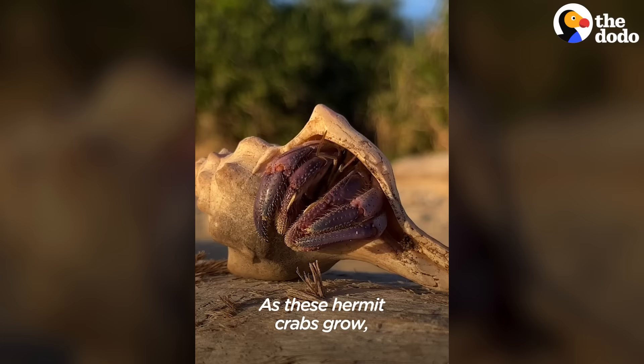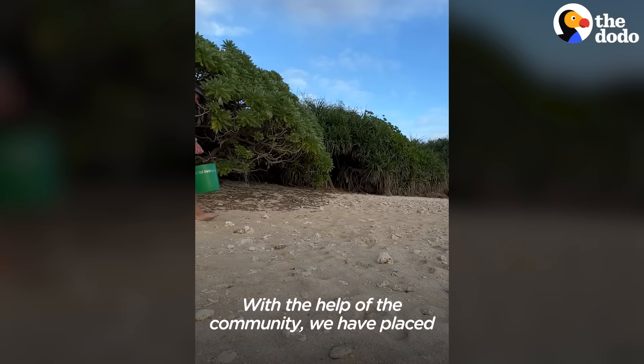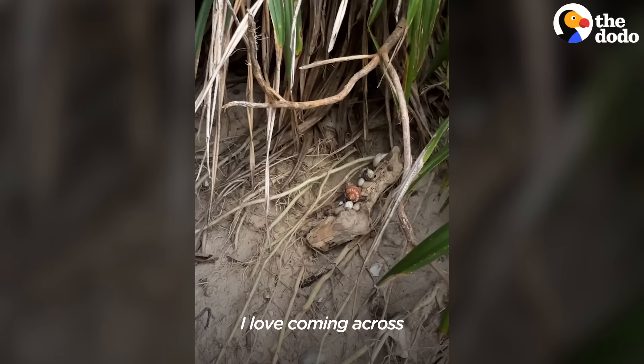As these hermit crabs grow, they have to find bigger and bigger shells to fit into. With the help of the community, we have placed over 5,000 shells in the coastal forest. I love coming across the ones that have found one of my shells.